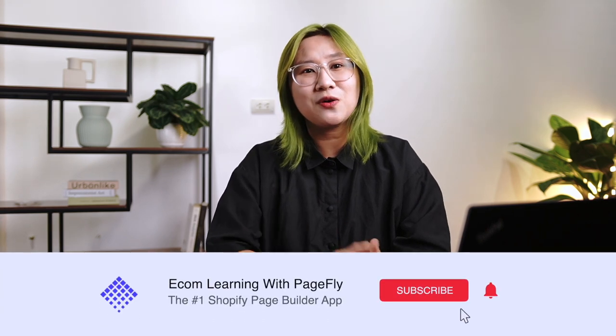Hi, I'm Tracy Nguyen. Welcome to another video by Ecom Learning with PageFly. Our channel content will help you grow your business online and beat the e-commerce game. Please feel free to subscribe to this channel and let us know if there's any topic you want us to cover.